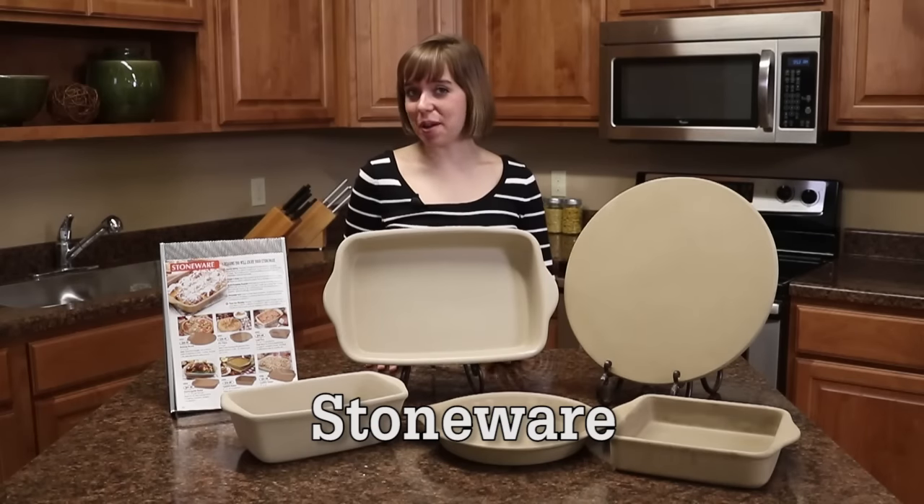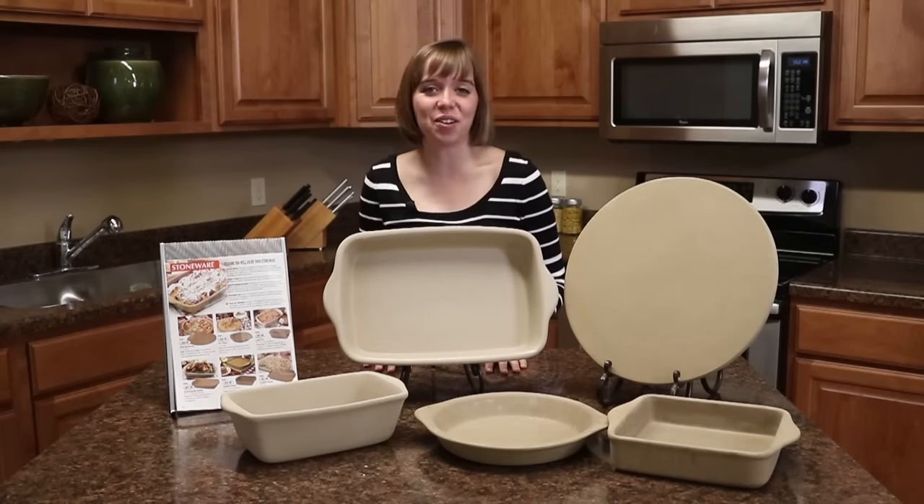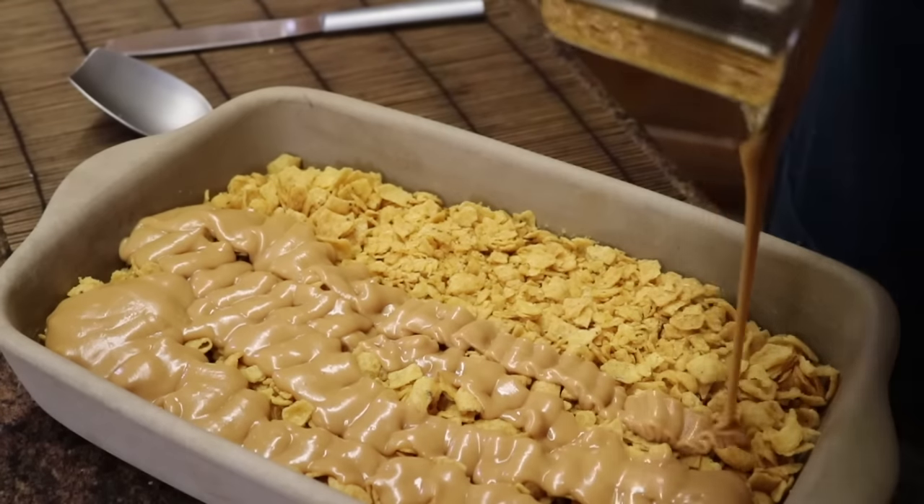And you will love our line of stoneware baking products. These allow for superior baking with no pre-seasoning required. Our customer favorites are the baking stone, as well as the rectangular baker.